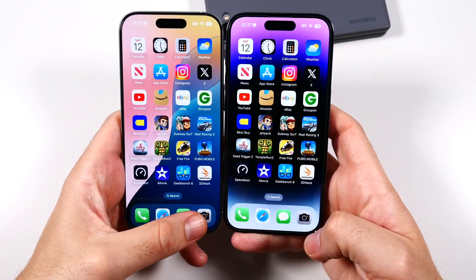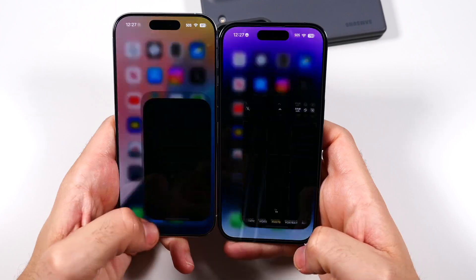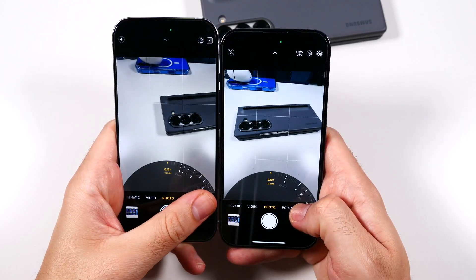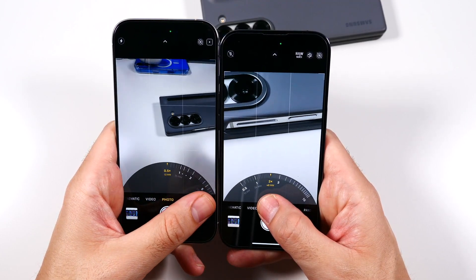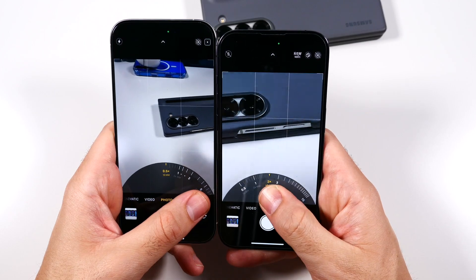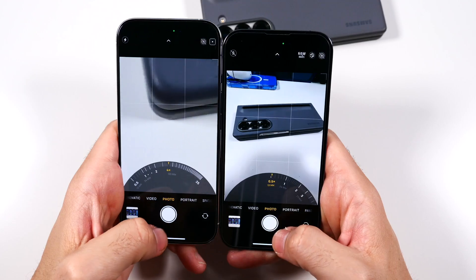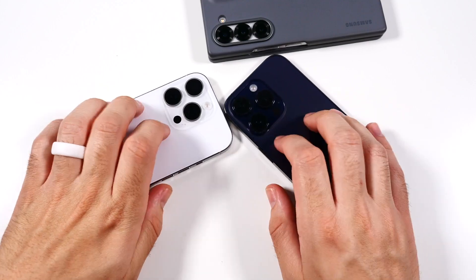Let's launch the cameras to see which is faster — the 14 Pro is launching the camera quicker. Trying again — 14 Pro maybe again. Switching between lenses: going to ultra-wide, for some reason on the 16 Pro it bounces — you can see it right there — while on the 14 Pro it's very smooth. I don't know why it does that. Taking a quick photo, shutter speed is about the same — no real difference when it comes to camera shutter speed.